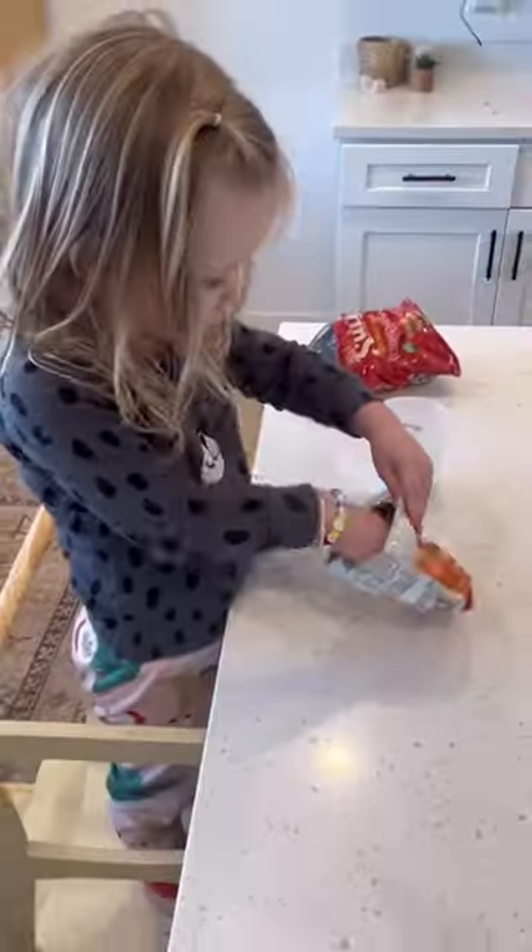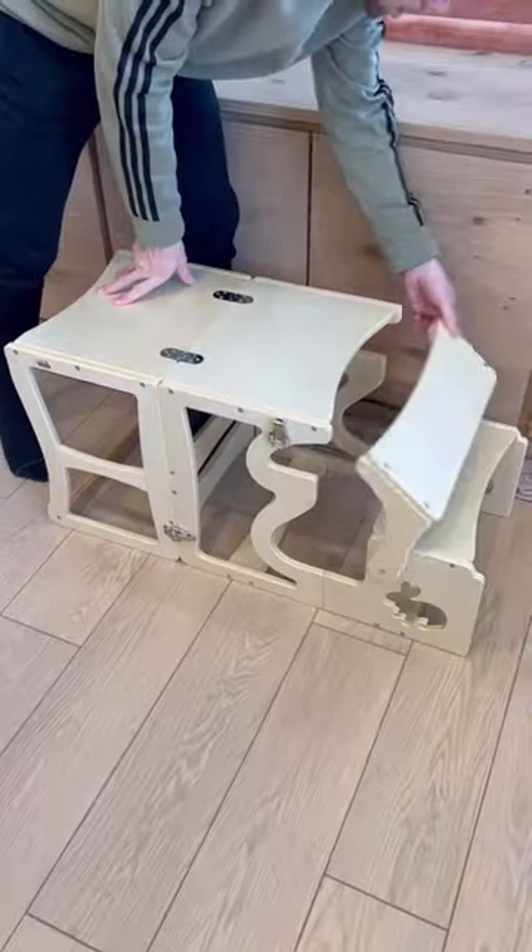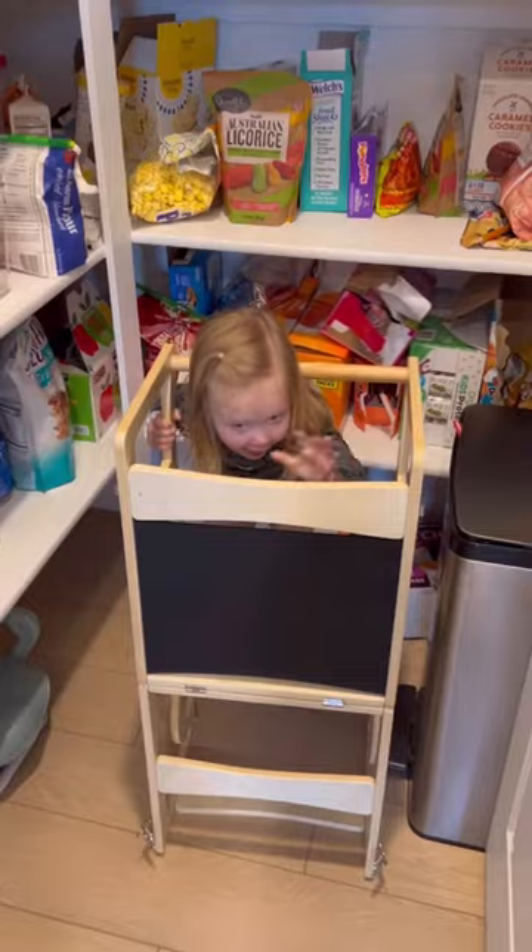This is a stool that transforms into a table and also has a chalkboard on it. My kids love it and it also means that they can get things for themselves now.